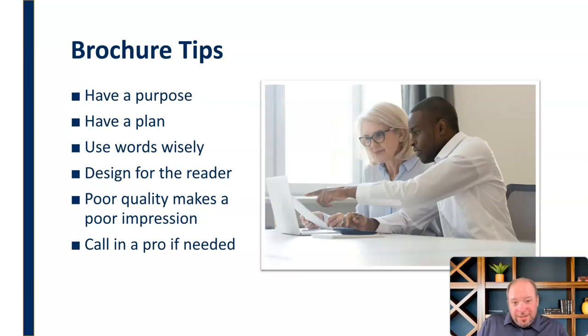Finally, call a pro if you need it. We're not all great designers. If you haven't done this before, if that's just not your thing, or even if it's just the technical aspects — because laying out a brochure can be technically difficult — don't hesitate to call in some assistance, whether that's somebody in-house or somebody who's going to be printing it. A lot of printing services will have design services available. Certainly the content and purpose need to come from you, but there's no shame in calling in a pro for the design and graphics.